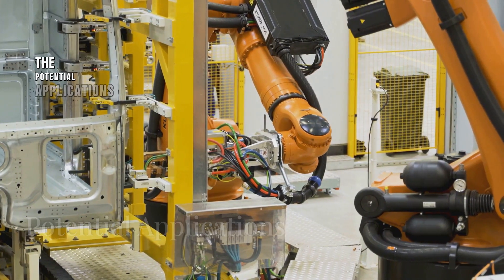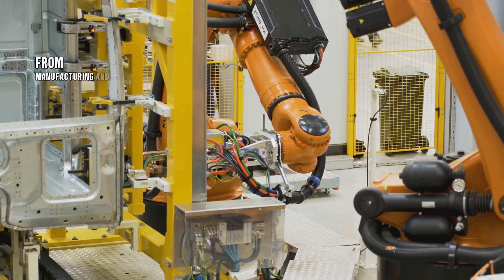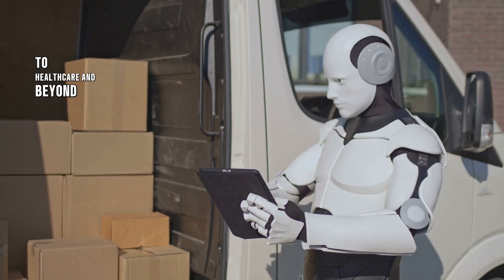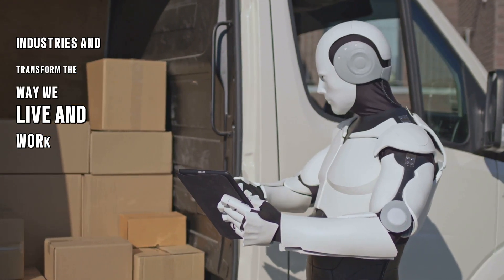The potential applications of the Gen 3 Optimus Robot are endless — from manufacturing and logistics to healthcare and beyond. This robot has the potential to revolutionize industries and transform the way we live and work.